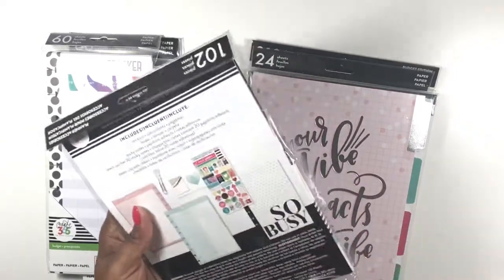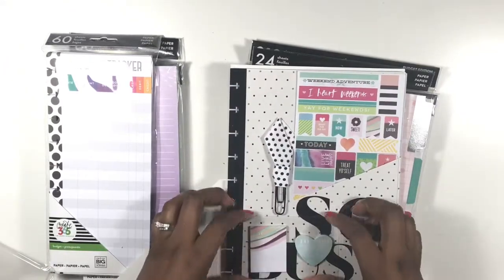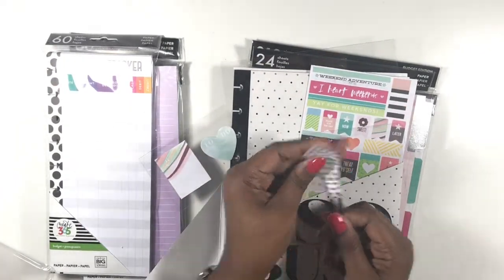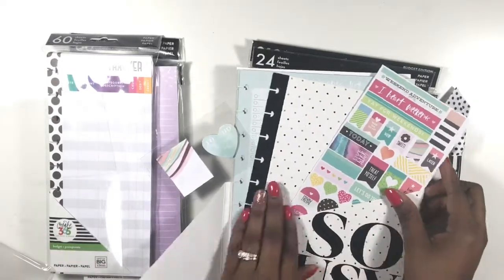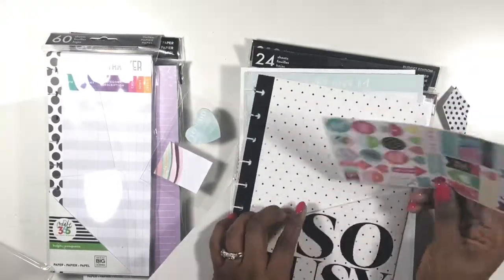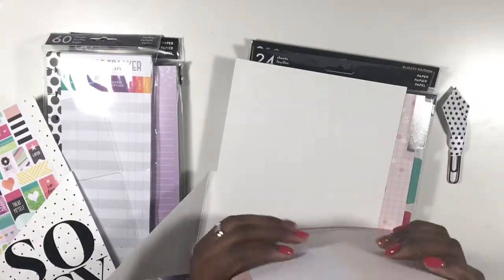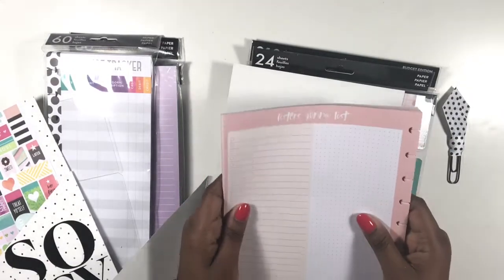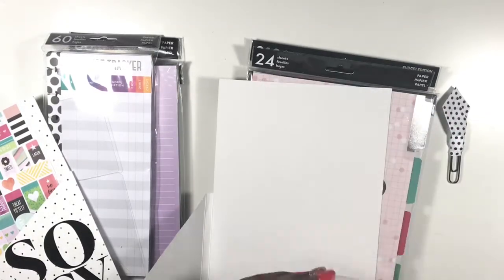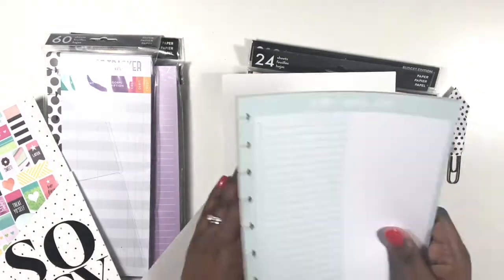Let me pop this open real quick so I can tell you what you get. You get a section of stickers, a paper clip with a flag, a folder that says 'So Busy' in a polka dot design with a sheet of stickers, and a set of list pages. The list pages are teal or mint green on one side and a coral pale pink on the other side — you get a whole stack of those.